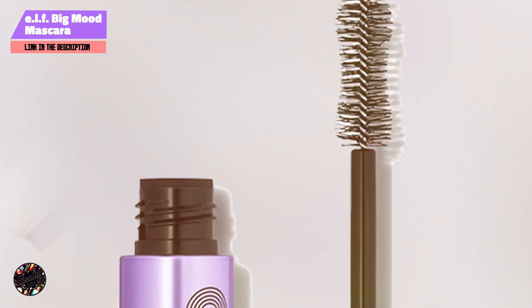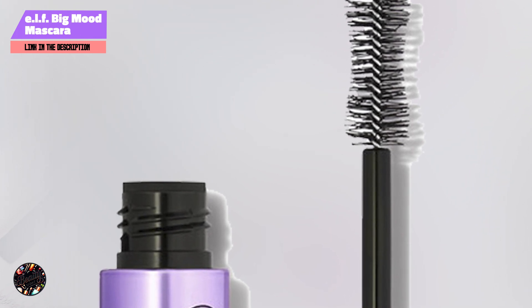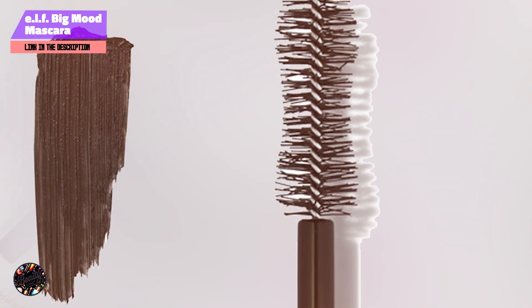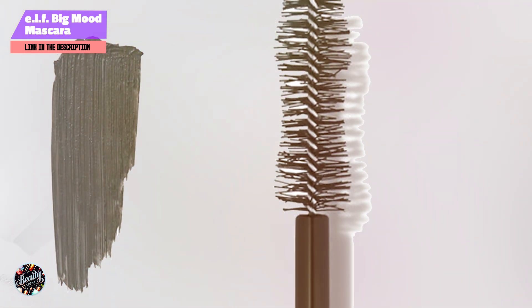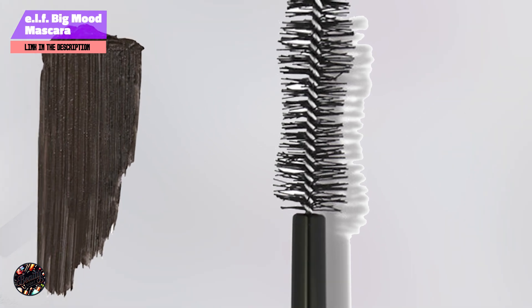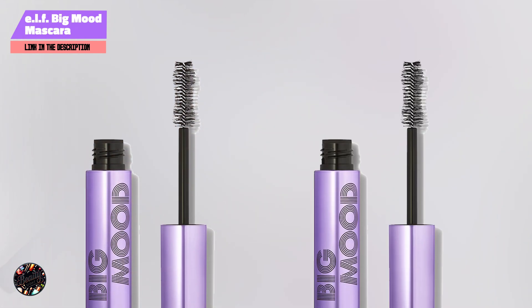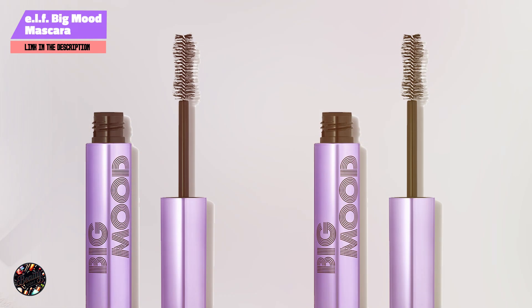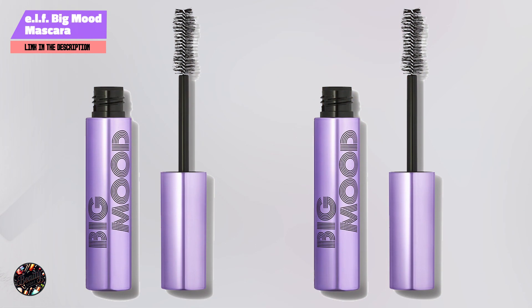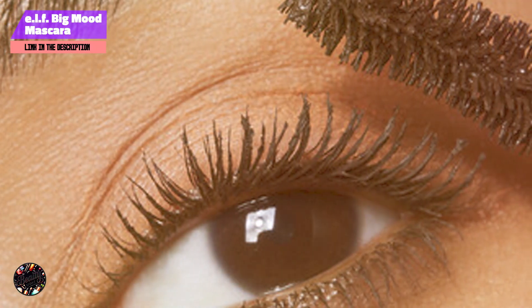Additionally, the mascara is smudge-resistant, ensuring that your lashes look flawless all day. The ELF Big Mood Mascara delivers an intense, lifted look with added curl, perfect for those who want a bold lash appearance. The smooth formula glides on effortlessly, allowing for buildable volume without clumping. This mascara is ideal for creating a striking look that lasts all day, with the added benefit of conditioning ingredients to keep your lashes healthy.